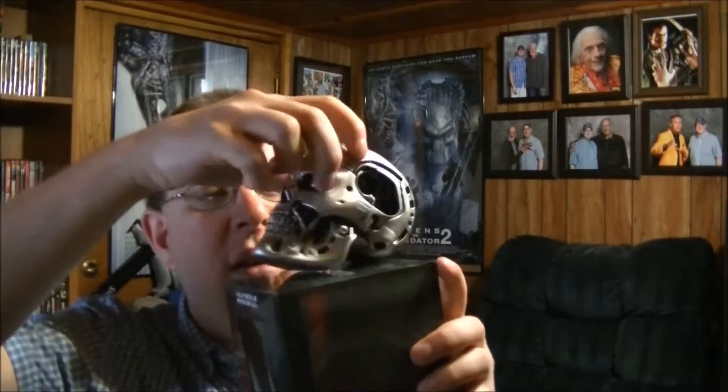And then we got the Terminator skull. That's pretty cool — incredible detail. The box is not even heavy, it's pretty lightweight too. And it shows you in the magazine what they all look like when they weren't finished. Pretty cool.